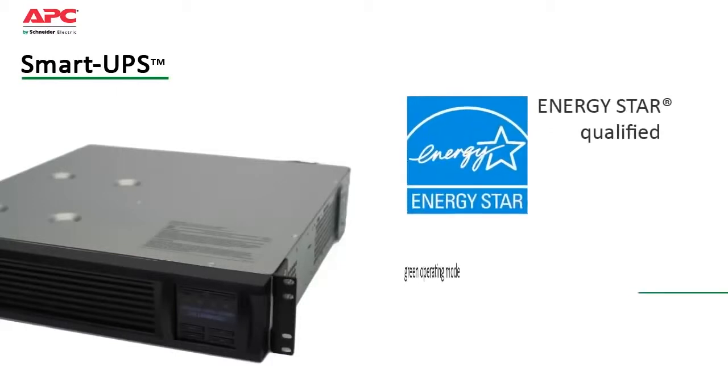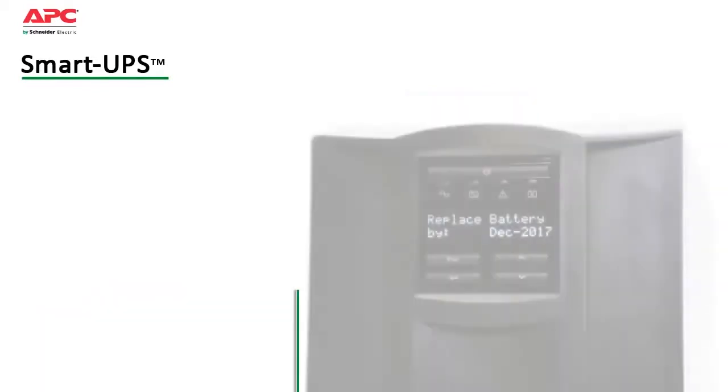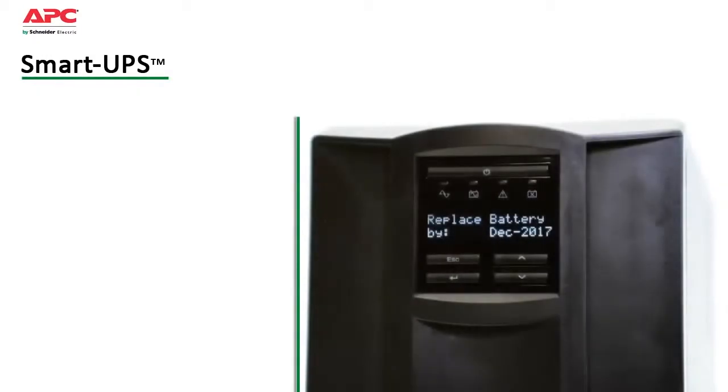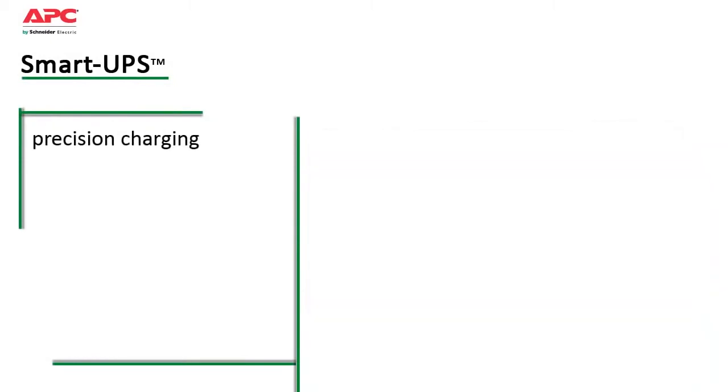They are Energy Star qualified and have a highly efficient green operating mode which saves on utility costs and reduces heat loss. Intelligent battery management, pioneered by APC, maximizes battery performance and life through intelligent precision temperature compensated charging.